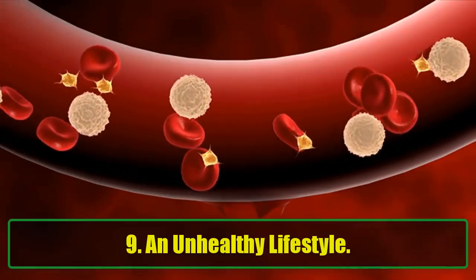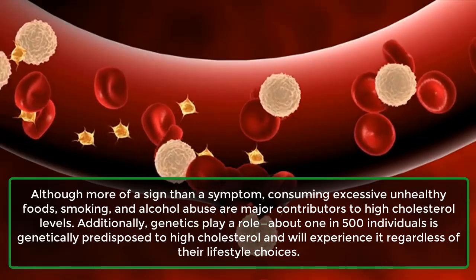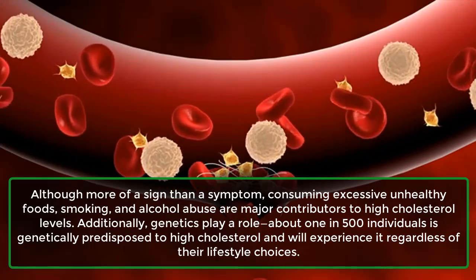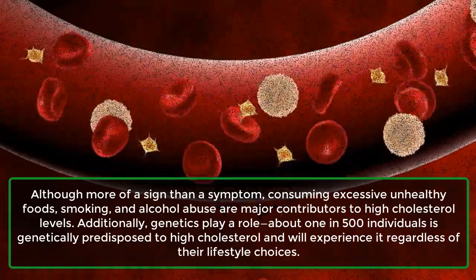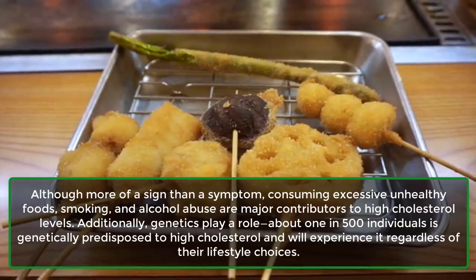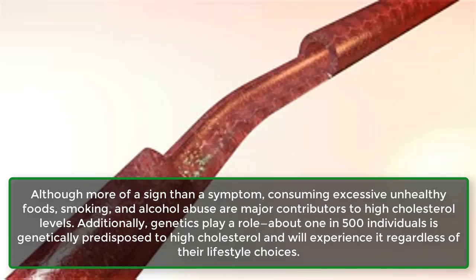9. An unhealthy lifestyle. Although more of a sign than a symptom, consuming excessive unhealthy foods, smoking, and alcohol abuse are major contributors to high cholesterol levels. Additionally, genetics play a role. About 1 in 500 individuals is genetically predisposed to high cholesterol and will experience it regardless of their lifestyle choices.